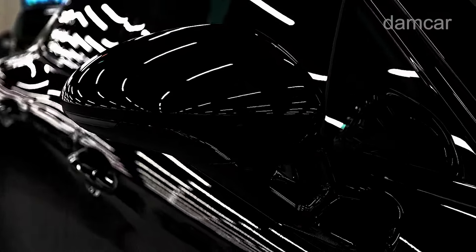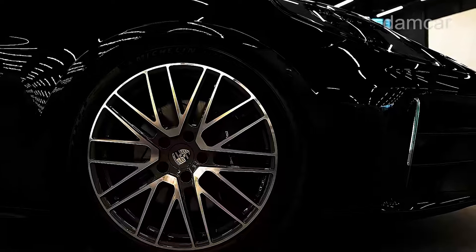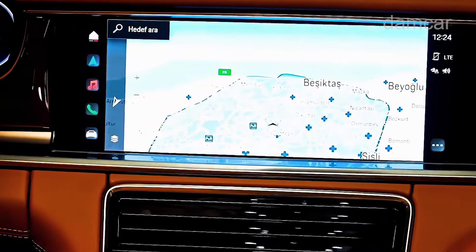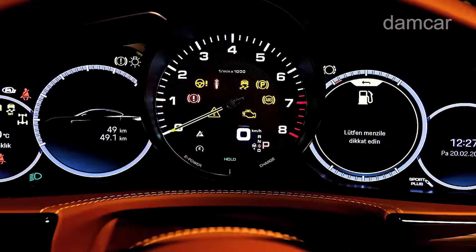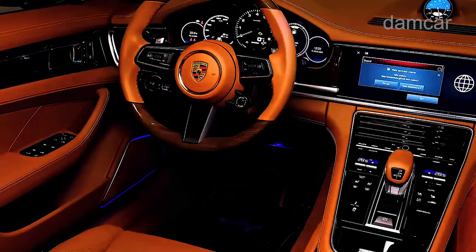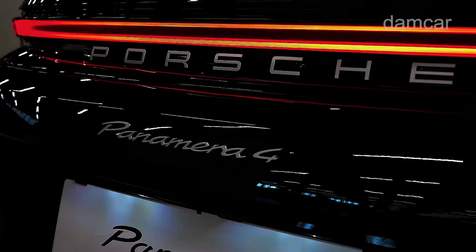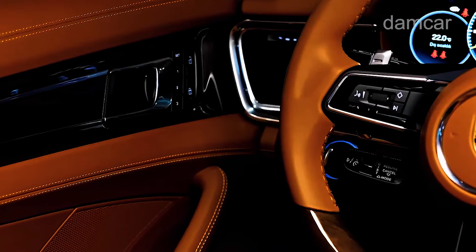What you won't be able to get with any Panamera is a floaty luxury-barge ride, lazy handling, or wimpy acceleration. This is a luxury car built exclusively for driving enthusiasts. Two plug-in hybrid models join the Panamera lineup for 2025: the 4E Hybrid with a 463-horsepower all-wheel-drive powertrain, and the 4SE Hybrid which churns out 536 ponies.